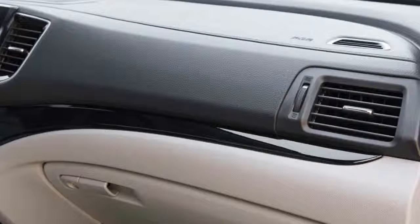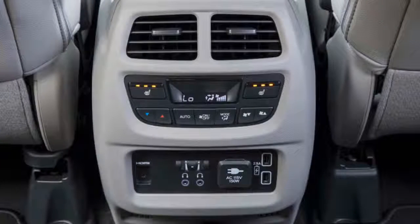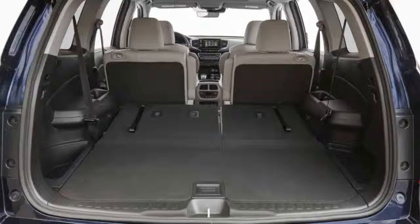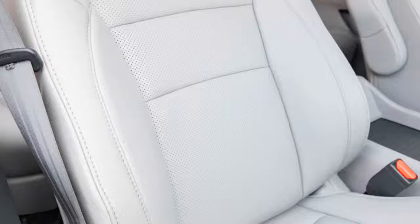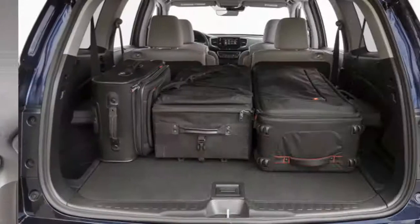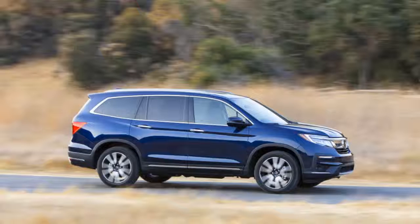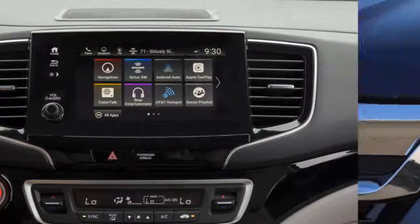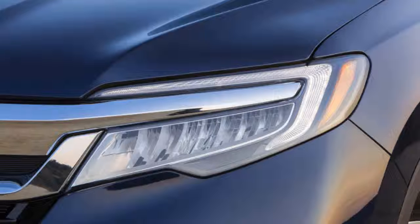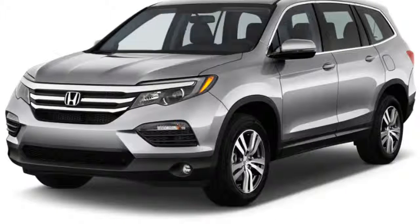The 2019 Honda Pilot's fuel economy is average for a three-row crossover, ranking 4 out of 10. LX, EX, and EX-L trims with the six-speed automatic and front-wheel drive earn 19 city, 27 highway, and 22 combined mpg; all-wheel drive reduces each figure by 1 mpg. The Touring and Elite with the nine-speed automatic are rated 20 city, 27 highway, and 23 combined mpg with front-wheel drive. Models with the nine-speed also include a stop-start system that cuts the engine at a standstill. All Pilots use regular unleaded fuel.